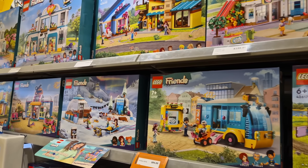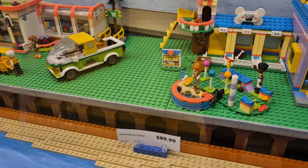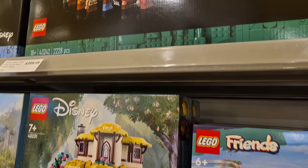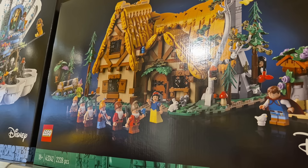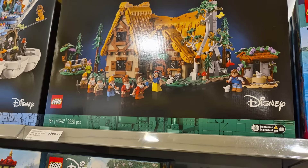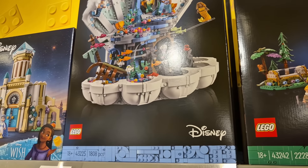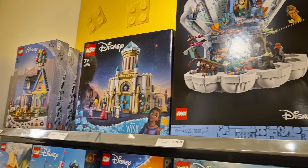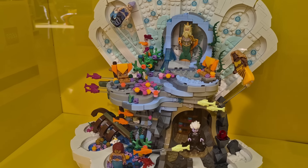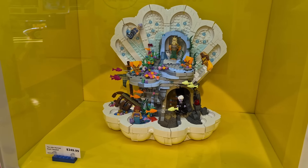We'll start getting our shopping collection in a minute once we've checked out the rest of the store. There's a nice Friends area on display as well. Then we've got some more Disney stuff, and here's the new Snow White set that's just released. Mixed feelings about this one — it is a great set but for the price and it's not a complete modular as such, I'm a little bit torn on that. There's also the Little Mermaid clamshell, some other smaller Disney sets and Moana sets. The mermaid one on display is a fairly decent size with all your main characters.